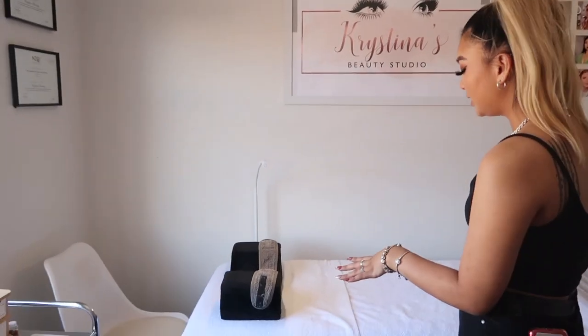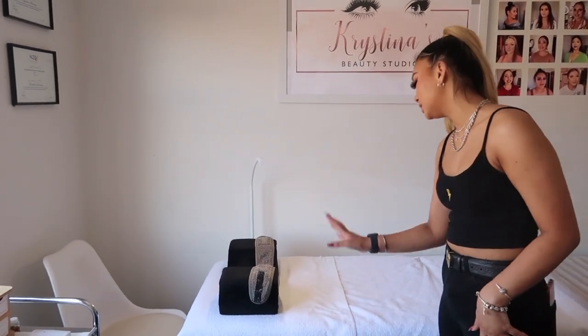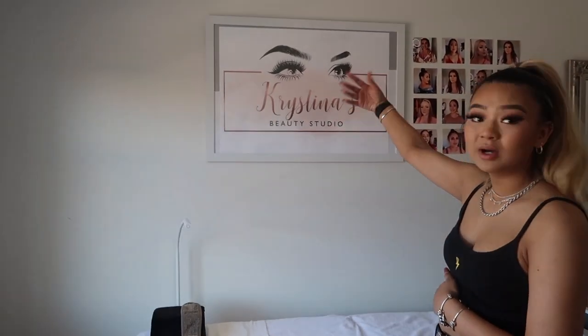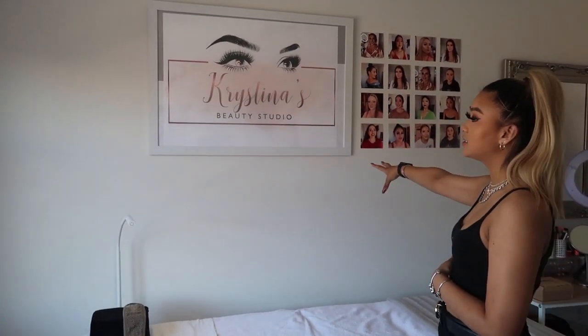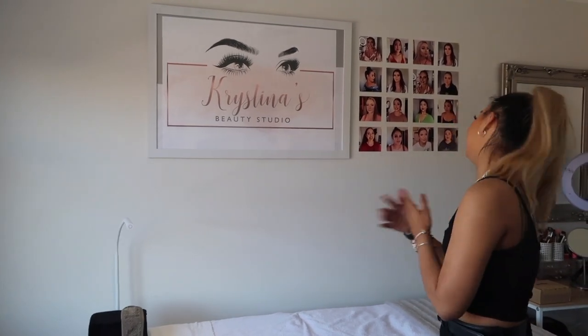Here is my lash bed — I just have towels on the bed at the moment but I do have new sheets coming in. Up on the wall over here I have my logo: Christina's Beauty Studio. I had this made for me — I actually love it and I think it's a great art piece in the room as well.